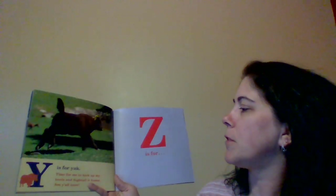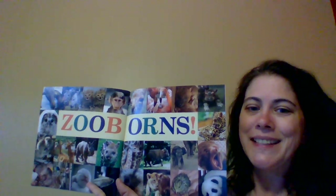Y is for Yak. Time for me to kick up my heels and high-tail it home. See y'all later. Z is for Zooborns. All right, guys. I'll see you later. Thanks for joining me today. Bye.